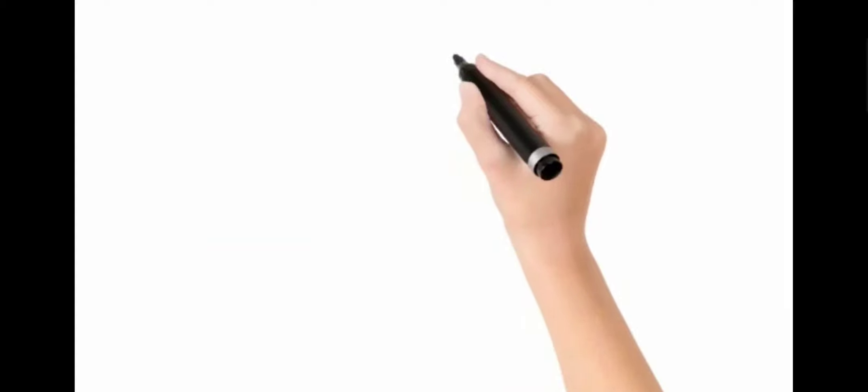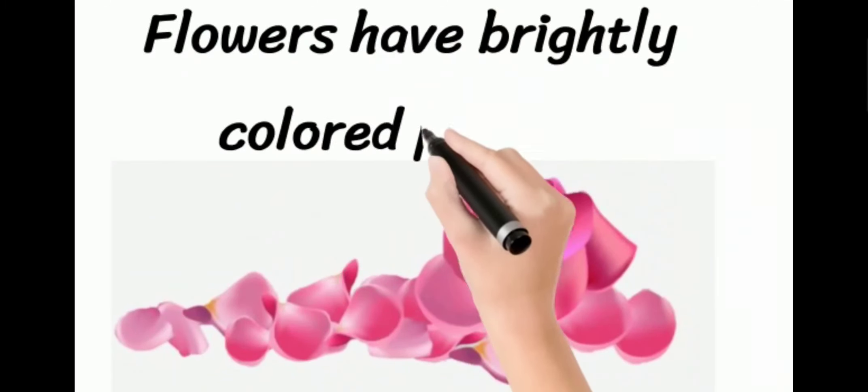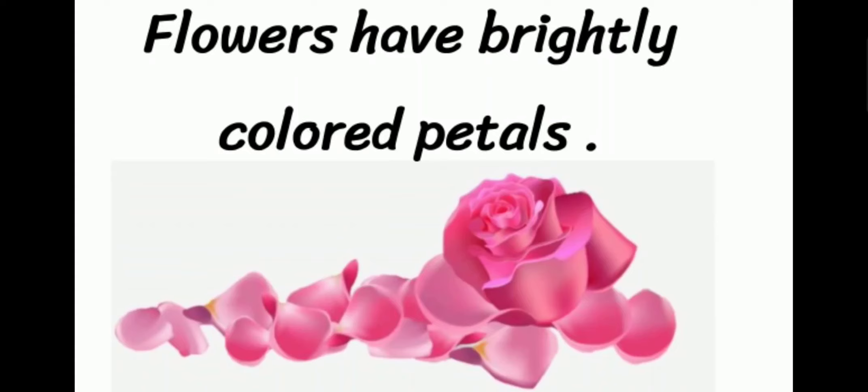Welcome to How to Pronounce It. Today we have a new word: petal. Petal. The example is: flowers have brightly colored petals.